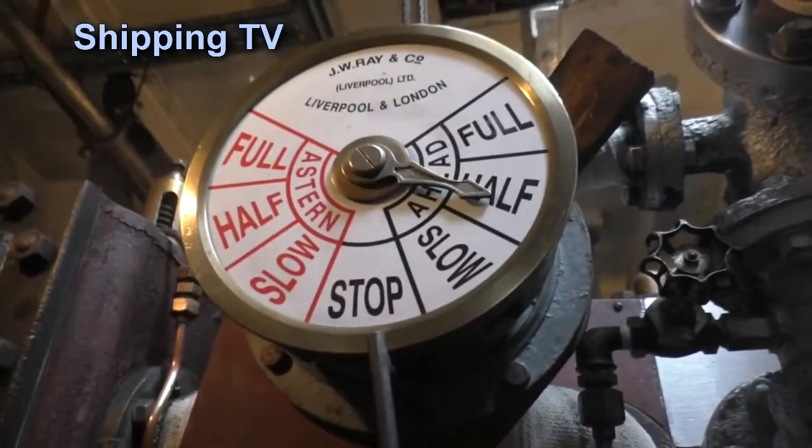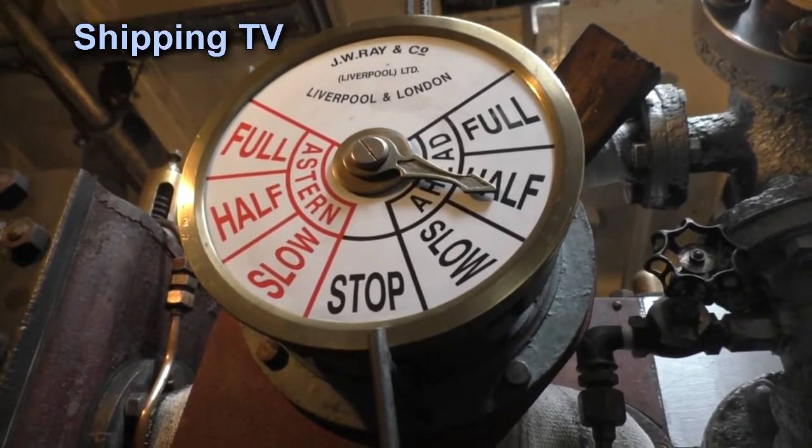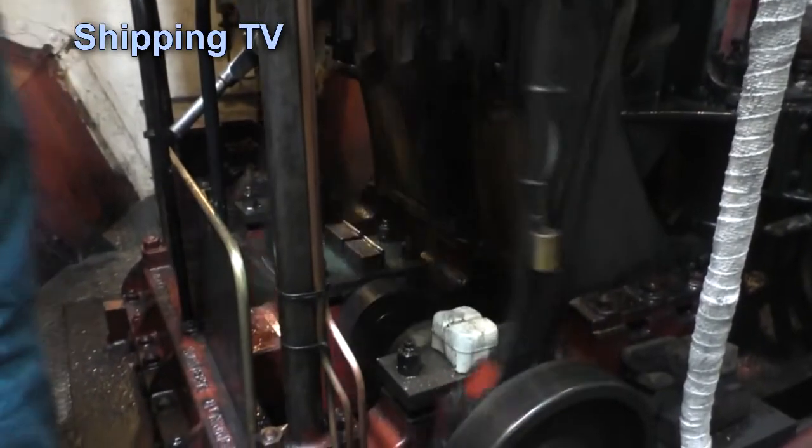We're running half ahead now, thanks to a good ebb tide helping us downriver. The skipper doesn't want to make the turn into the Medway before the flood starts there, so we've slowed down a bit.